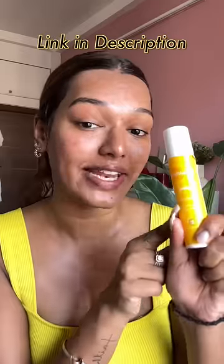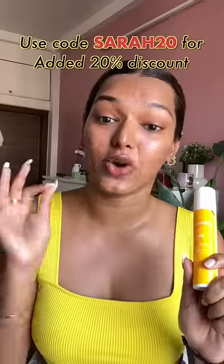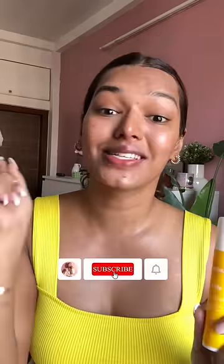I'm going to leave the link for the Aqua Logica Glow Plus Dewy Sunscreen in the description box. It is a very easy sunscreen, and if you use my code SARA20, you will get an additional 20% discount. So what are you waiting for? Your skin is calling for it — link is in the description. Don't forget to subscribe for more!